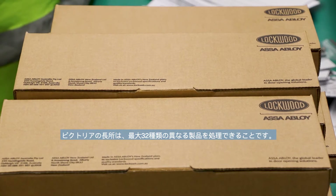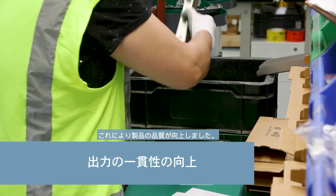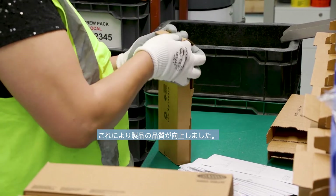The big thing about Victoria is she can process up to 32 different variants of product, and we achieved that without guarding. One of the other benefits has been the consistency we now get in the final assembly stage, so the quality of the product we're sending out is measurable and we're able to see a distinct change in the number of returns we get from the marketplace.